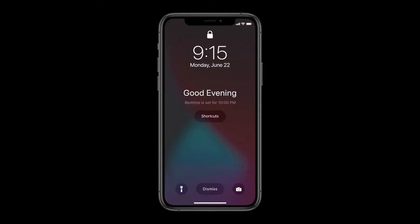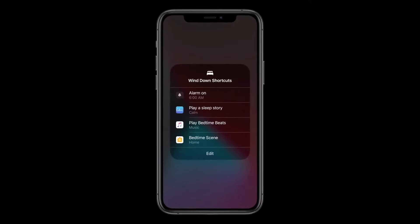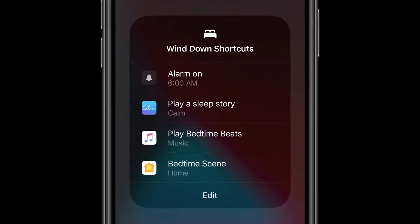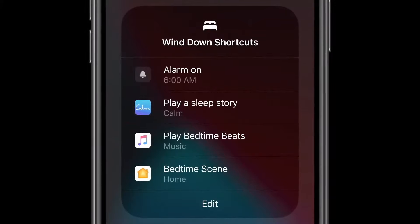In the evening ahead of your bedtime, your phone can display the Wind Down screen to help you transition mentally before you go to bed. It creates a calm lock screen experience and turns on Do Not Disturb for you. You can also set up shortcuts for simple things you may like to do to help you prepare for bed — these might include using your favorite meditation app or playing relaxing music.